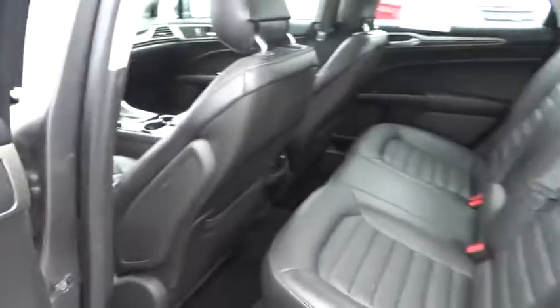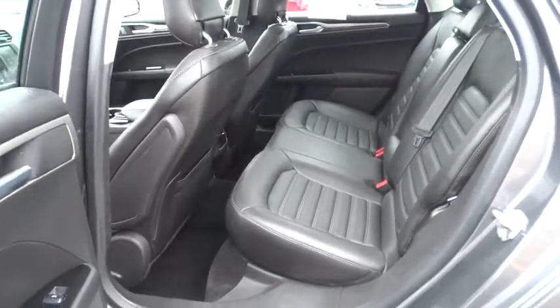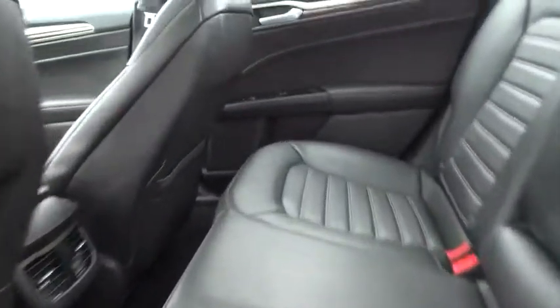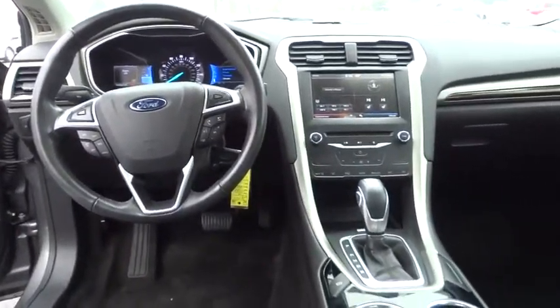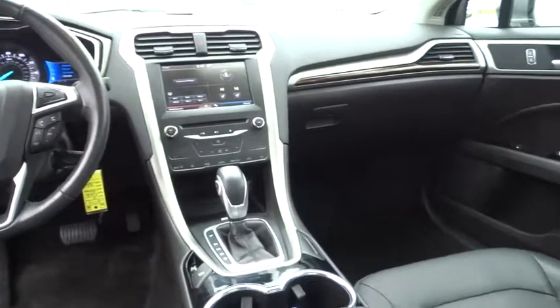Aluminum wheels, floor mats, AM FM stereo radio, rear defrost, front wheel drive, trip computer, child safety locks, MP3 player, power windows. Come take a test drive today.